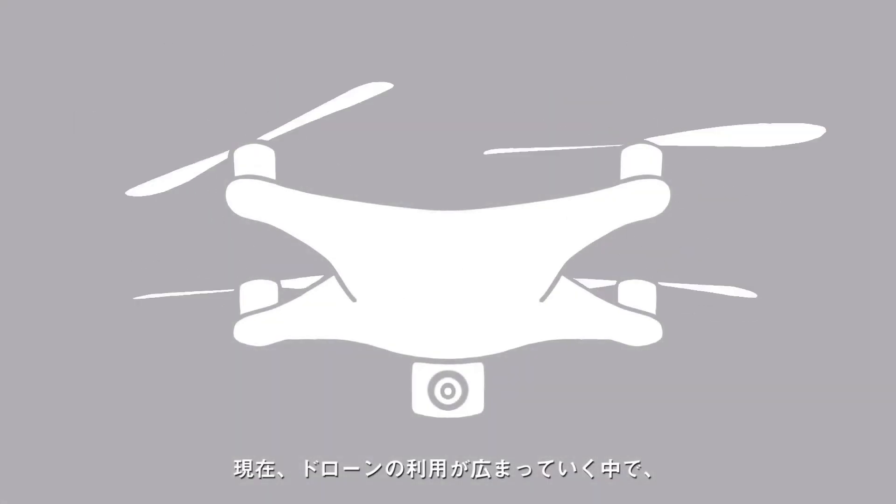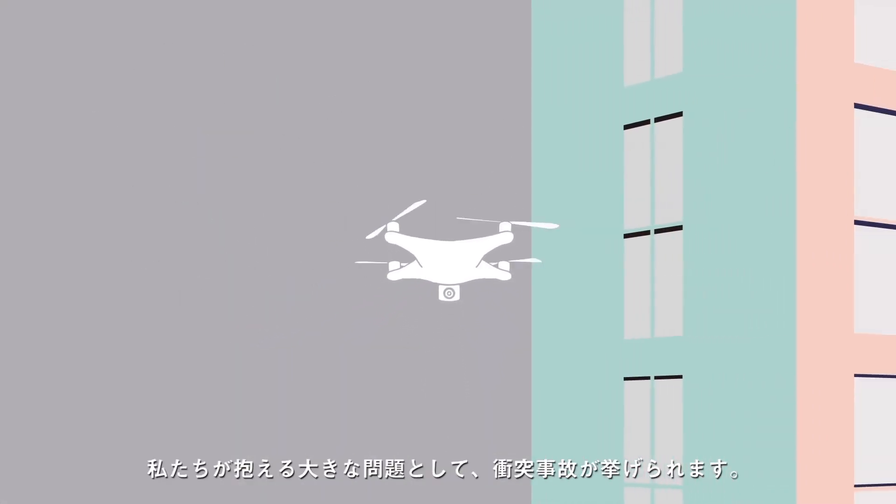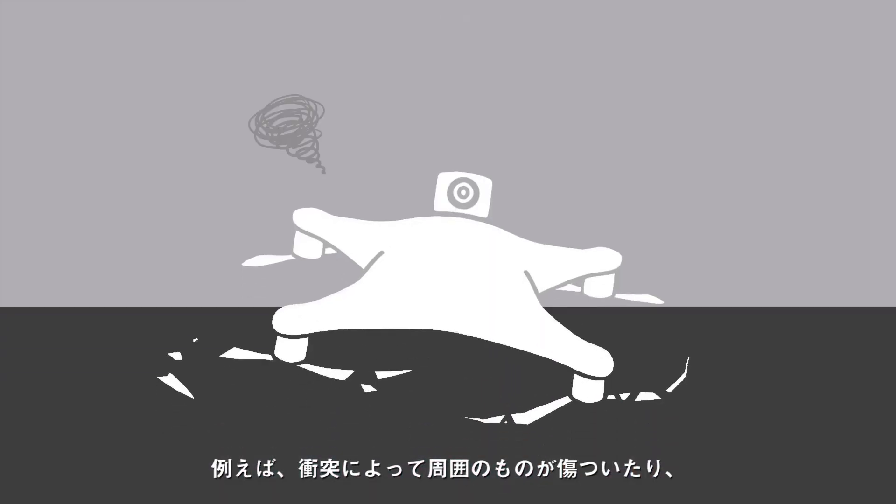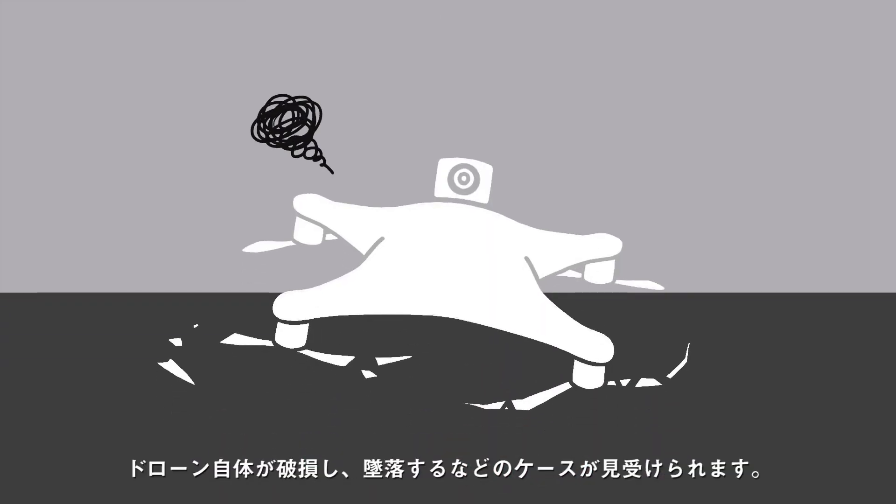As the use of drones becomes more widespread, one of the major problems we face today is collisions. Drone collisions result in damage to surrounding objects or damage to the drone itself.